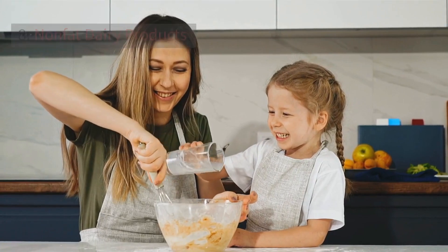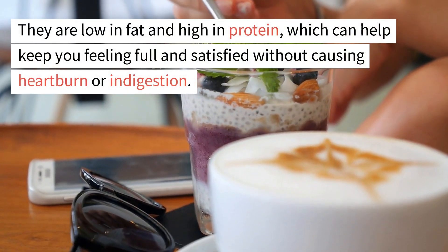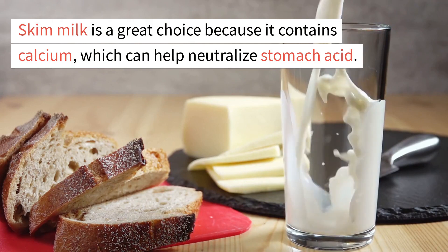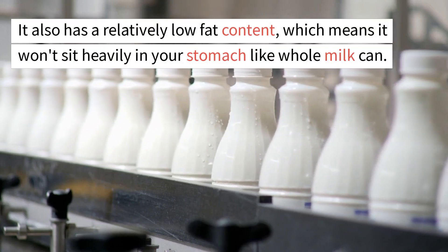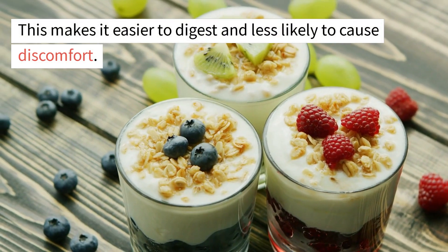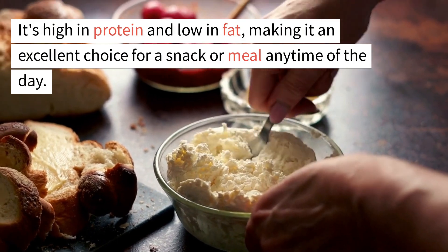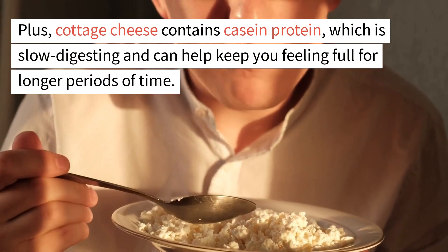8. Non-fat dairy products. Non-fat dairy products are a great option for those who suffer from acid reflux. They are low in fat and high in protein, which can help keep you feeling full without causing heartburn or indigestion. Good options include skim milk, Greek yogurt, and cottage cheese. Skim milk contains calcium which can help neutralize stomach acid and has a low fat content. Greek yogurt is high in protein and lower in lactose, making it easier to digest. Cottage cheese is high in protein and contains casein protein, which is slow-digesting and helps keep you full longer.